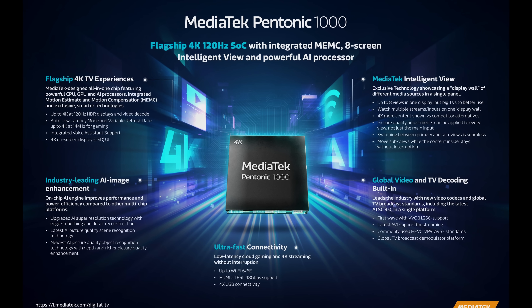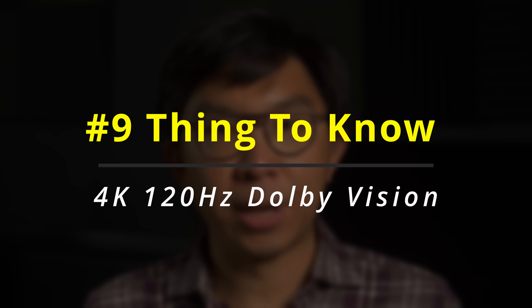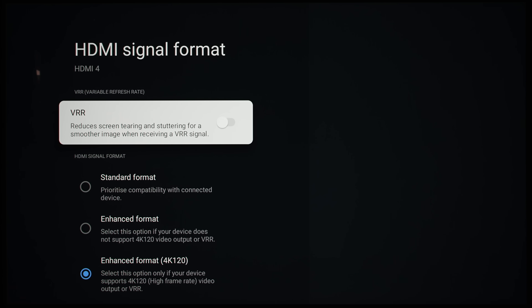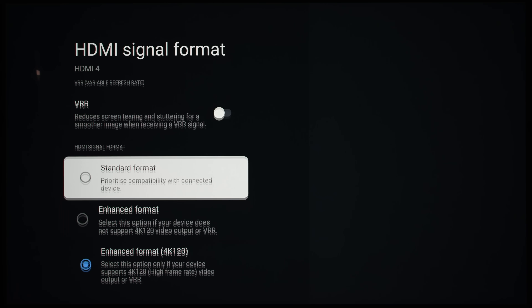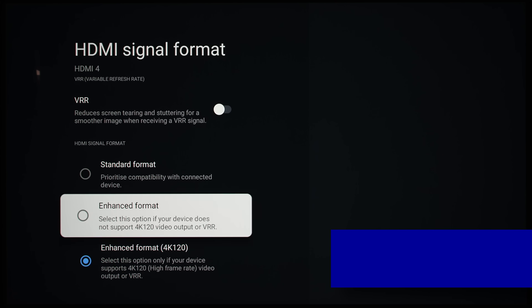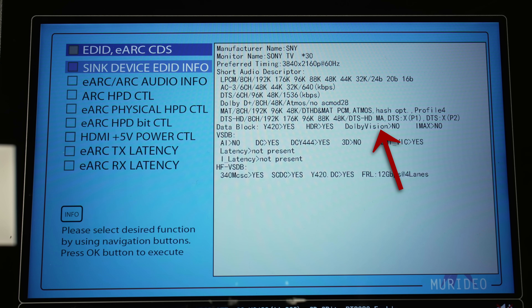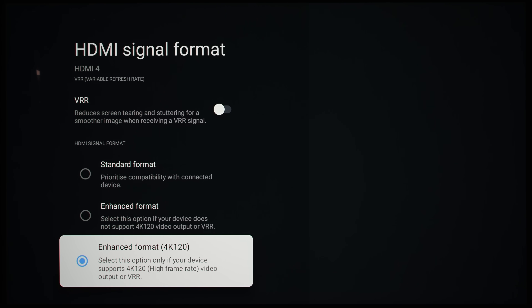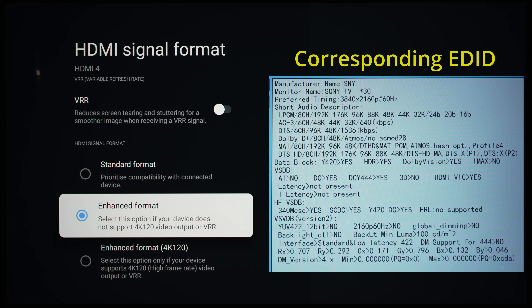The onboard MediaTek Pentonic 1000 chipset promises 4K 120Hz Dolby Vision support, but it's not available yet on the Sony A95L based on our testing. In the HDMI signal format submenu there are three options. Selecting Enhanced Format 4K 120 is necessary to enable HDMI 2.1 FRL signaling for 4K 120Hz gameplay, but this also disables Dolby Vision support. To enable Dolby Vision, you need to switch to Enhanced Format — which doesn't even label Dolby Vision, unlike on previous Sony TVs with HDMI 2.1 support.